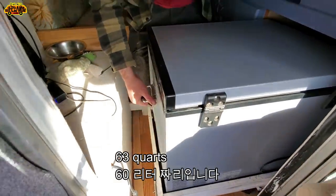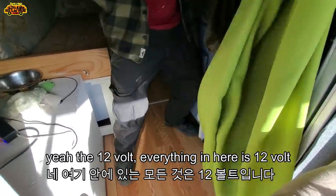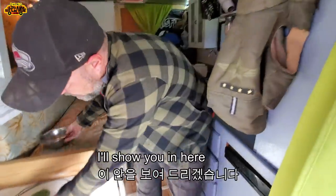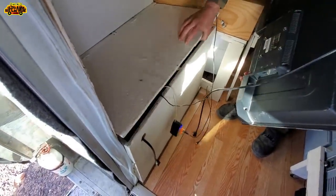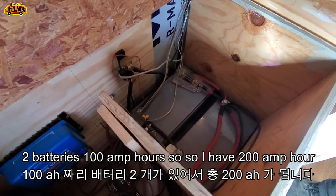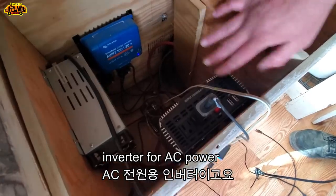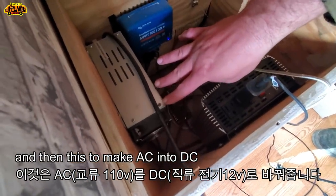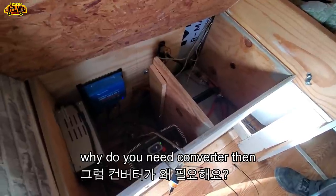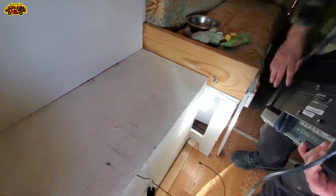The refrigerator is 63 quarts — very big! It runs on 12 volts. Everything in here is 12-volt. There are two 100 amp-hour batteries so I have 200 amp-hours total, plus a power inverter for AC power and a converter. No generator — just solar.